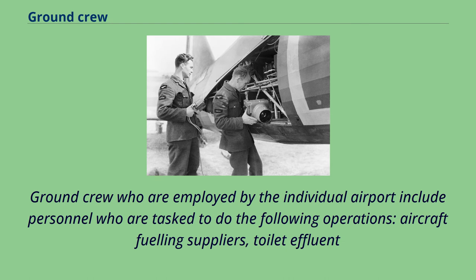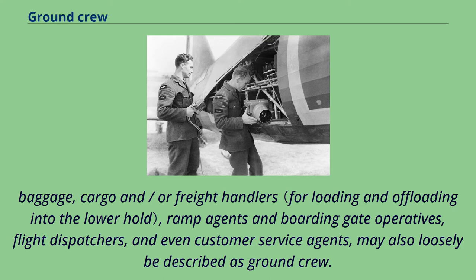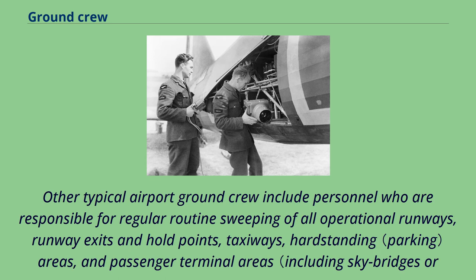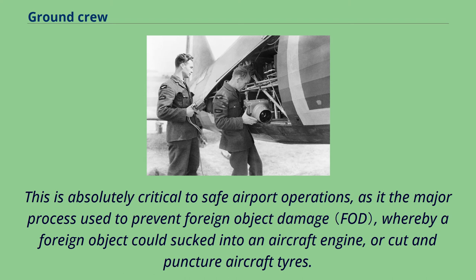Ground crew employed by individual airports include personnel tasked with aircraft fueling, toilet effluent tank extraction, interior cabin cleaning, aircraft exterior de-icing, on-board food delivery, baggage, cargo and freight handling, ramp agents and boarding gate operatives. Flight dispatchers and customer service agents may also loosely be described as ground crew. Other typical airport ground crew include personnel responsible for regular routine sweeping of all operational runways, runway exits, hold points, taxiways, hard standing areas, and passenger terminal areas to clear debris — absolutely critical to safe operations to prevent foreign object damage, whereby a foreign object could be sucked into an aircraft engine or puncture aircraft tires.